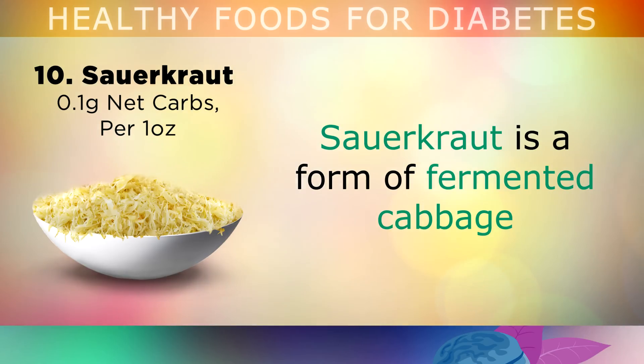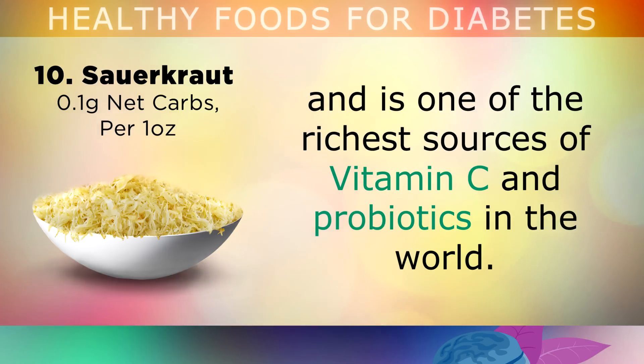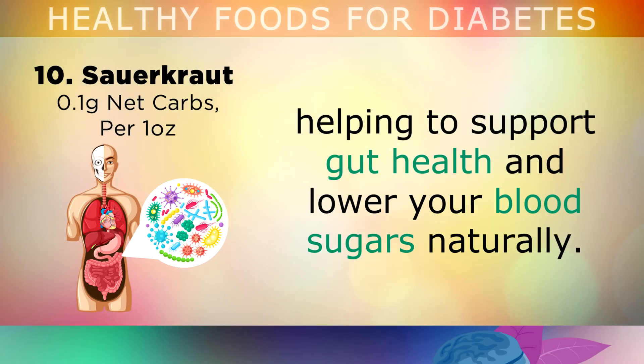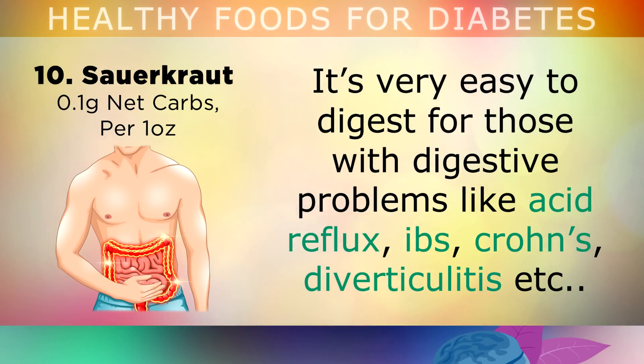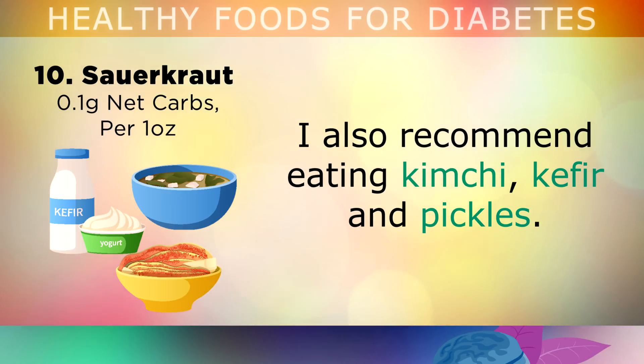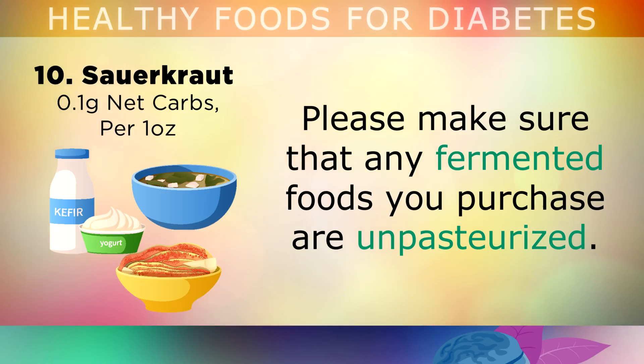Sauerkraut is a form of fermented cabbage, and it's one of the richest sources of vitamin C and probiotics in the world. You can eat this 2-3 times per week to boost the amount of friendly bacteria in your body, helping to support gut health and lower your blood sugars naturally. It's very easy to digest for those with digestive issues like acid reflux, IBS, Crohn's and diverticulitis. The prebiotic fibre within will feed the cells in your colon to heal any damage. I also recommend eating kimchi, kefir and pickles, but please make sure that any fermented foods you use are unpasteurised and raw.